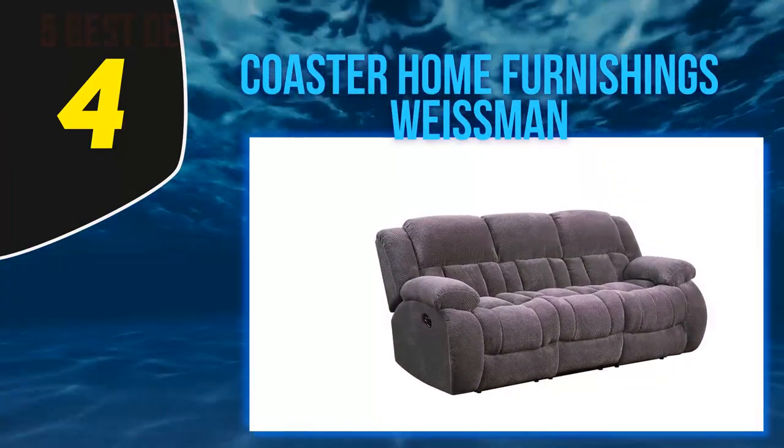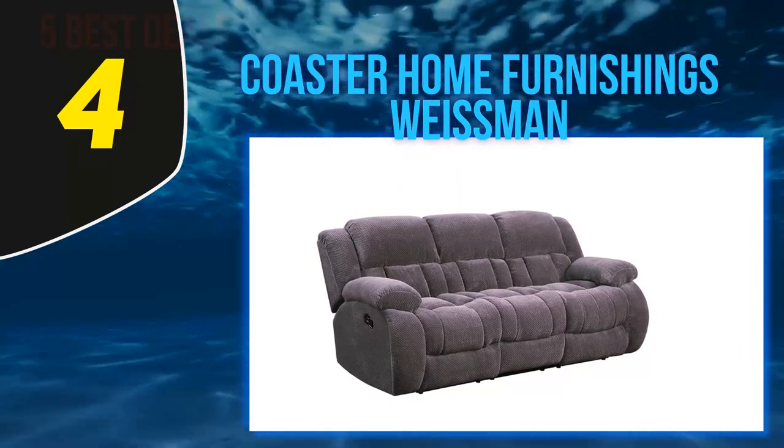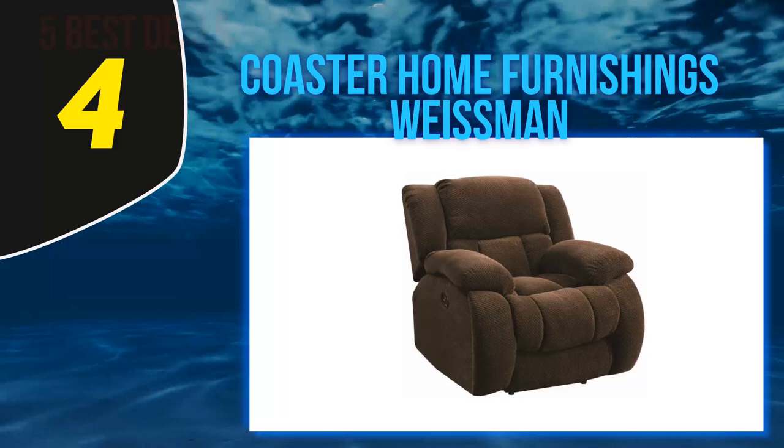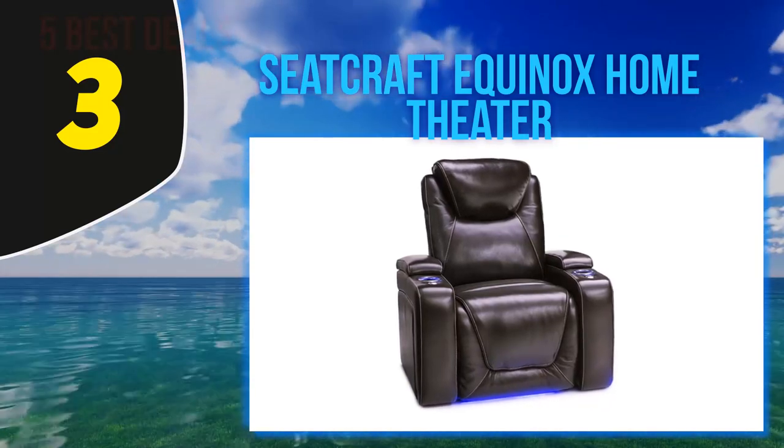This pillow-padded recliner is the ultimate in cushy chairs — be warned, you may sink right into these luxurious pillows and never want to get up. Coming in at number three, the Seatcraft Equinox Home Theater recliner. Every movie lover needs this cinema-worthy recliner.